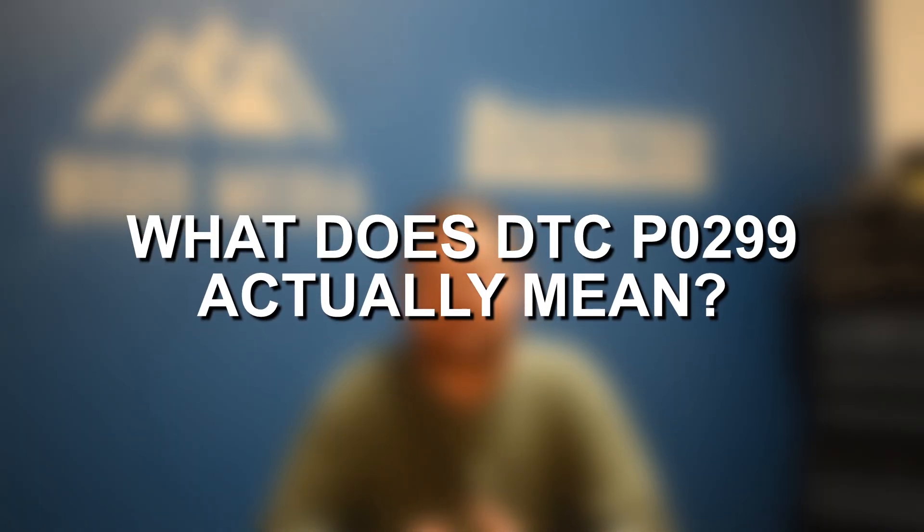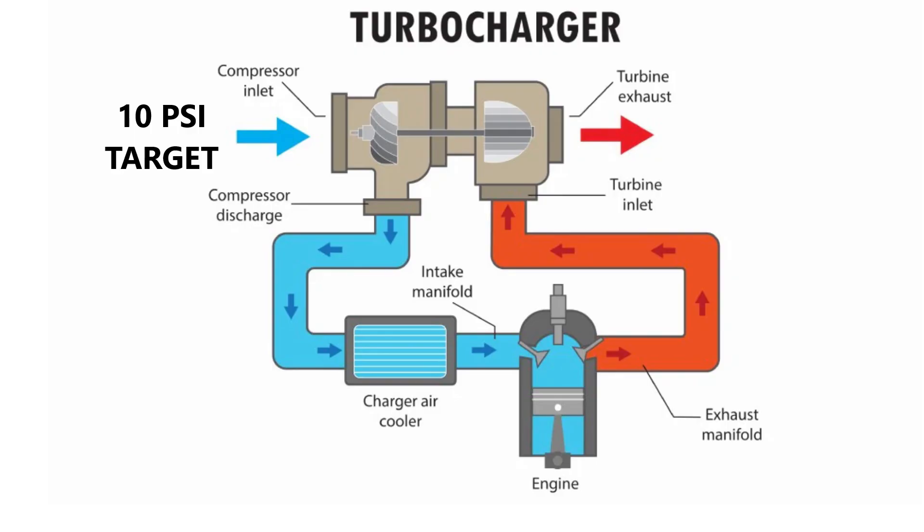Specifically, what this code is indicating: when you run into an under boost condition, it essentially means — for example — the PCM is attempting to target 10 pounds of boost, however the engine is only actually seeing 6 pounds of boost. In that scenario, that would trigger this fault code indicating that your boost pressure is under its target, and therefore you have an under boost condition.